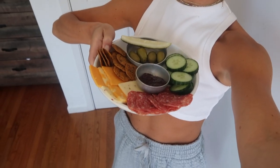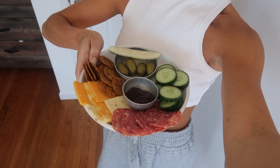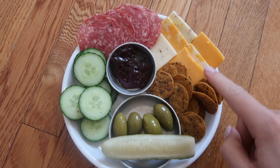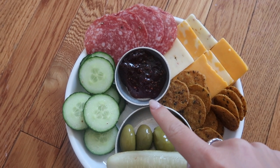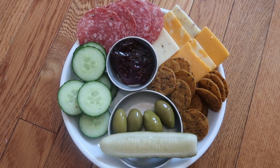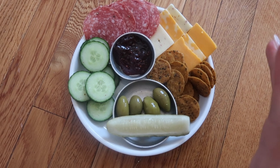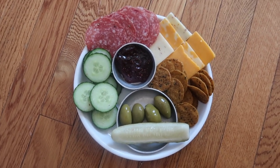I have to show you guys my gorgeous lunch. I'm having a little single-serve charcuterie platter — cucumber, olives, a pickle, sweet potato crackers, cheese, salami, and some raspberry preserves for the cheese. This looks so good. This is honestly one of my favorite things to eat — all about portion sizes. This is an amazing, delicious, guilt-free lunch. Let me know if you guys try it out. Make charcuterie lunch a thing.